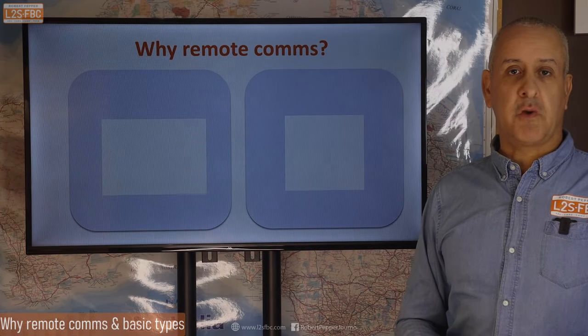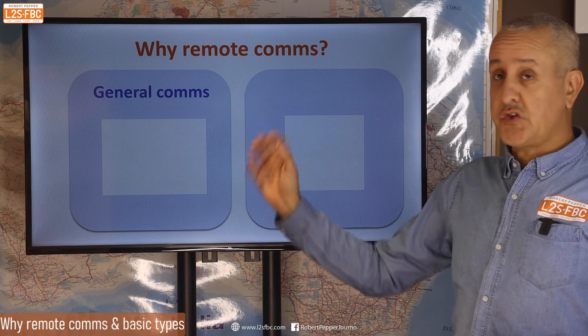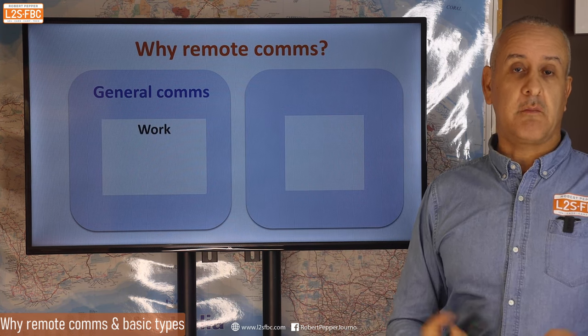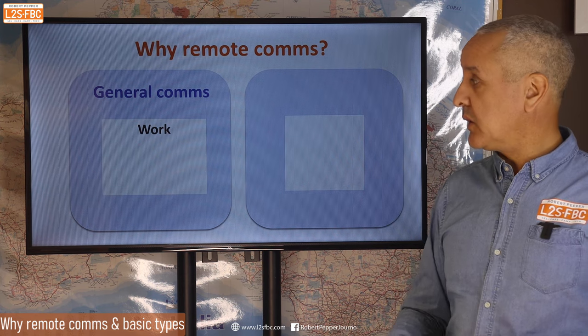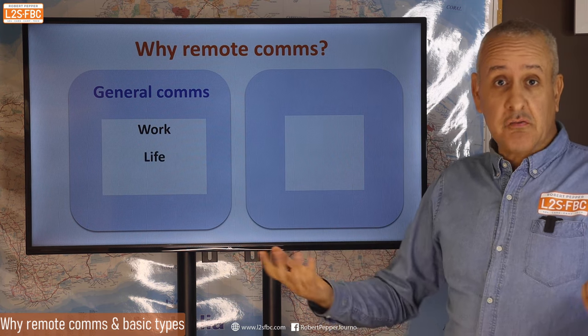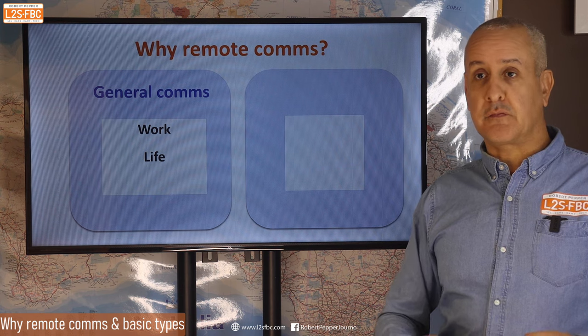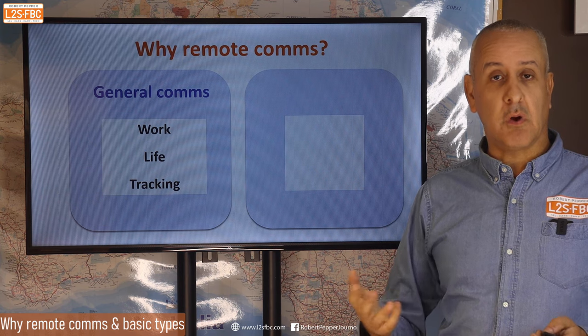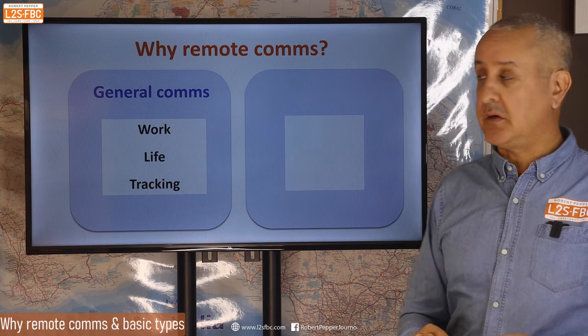So why do you need remote communications? There are two main reasons. The first is general communications — that might start with work. Many people are working from home, AKA caravan at the moment, hybrid working, life generally, just researching stuff, socializing. And also tracking, just to let your loved ones know where you are for their peace of mind and just in case you need help.